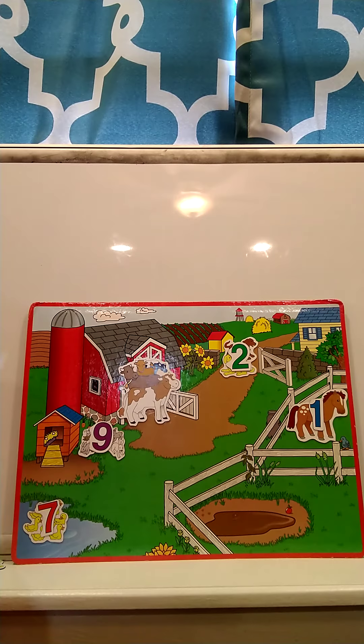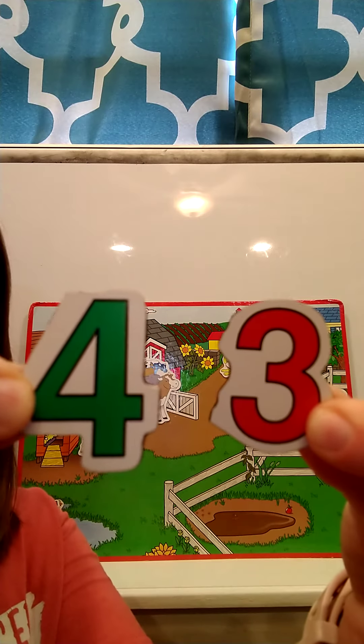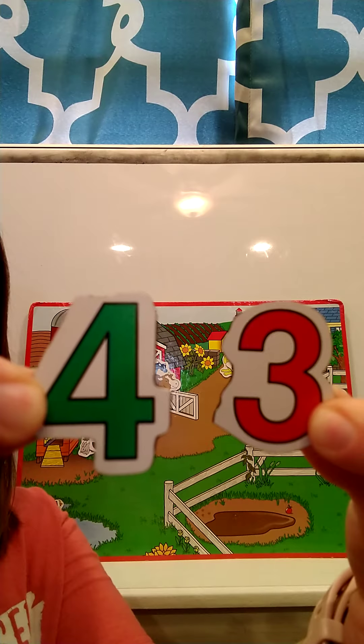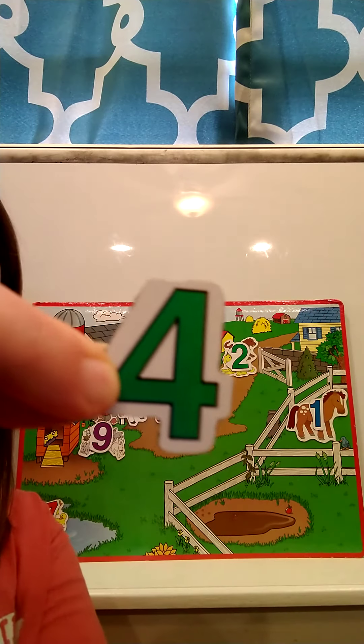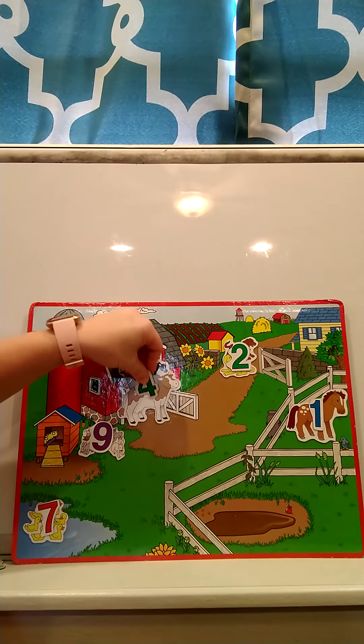So there were four cows. I'm going to show you two numbers and I want you to touch the number four. Can you tell me which one is the number four? Touch four. This is the number four. Very good! So we're going to put our four on top of our cows.